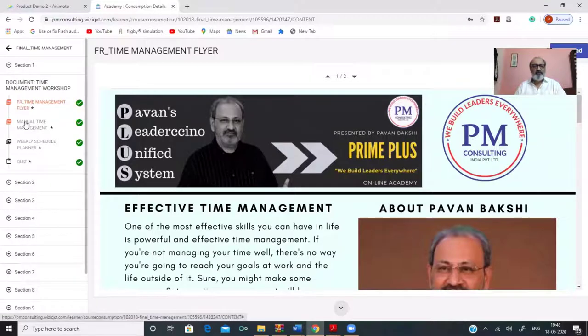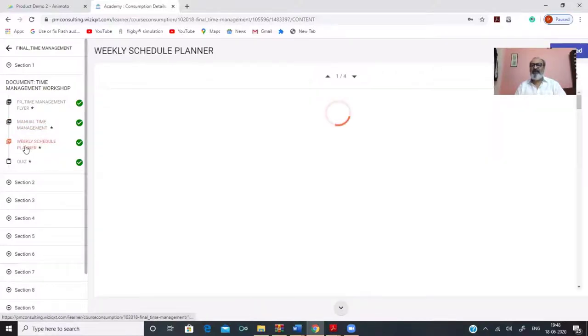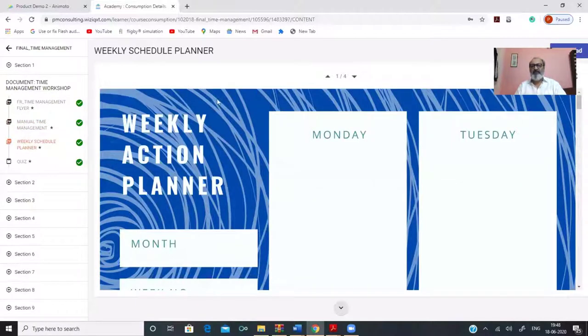Also, the next resource you have is the participant manual, also uploaded here. This is what you need to take a printout of — a hard copy — and hand it over to all the participants. We have also included as part of the participant manual something called a weekly scheduler. This weekly action plan for four weeks is provided to participants to make their weekly plan of what they need to do after they finish the workshop.